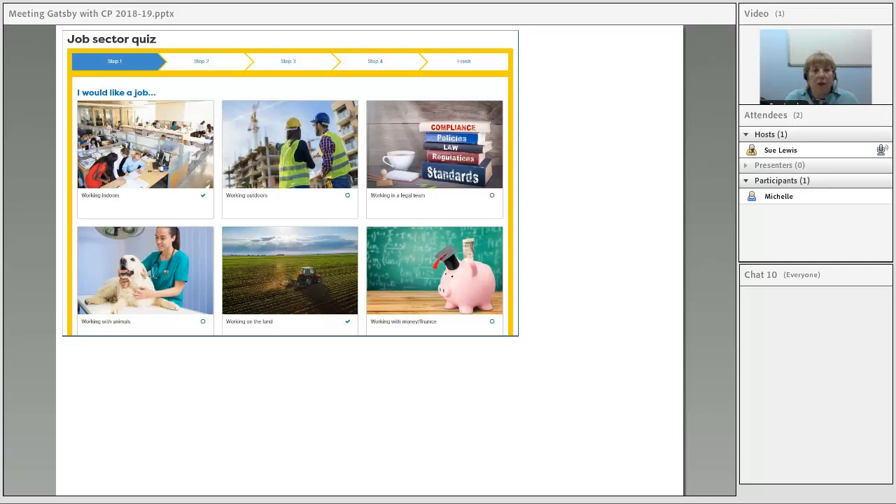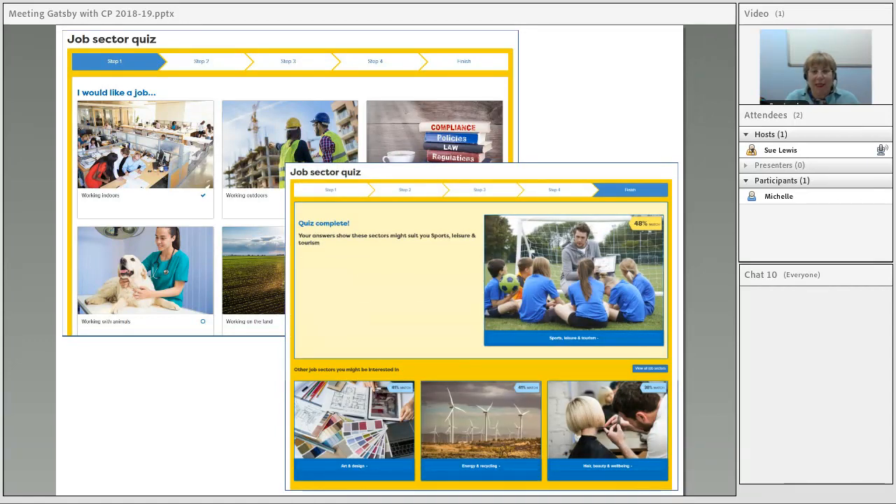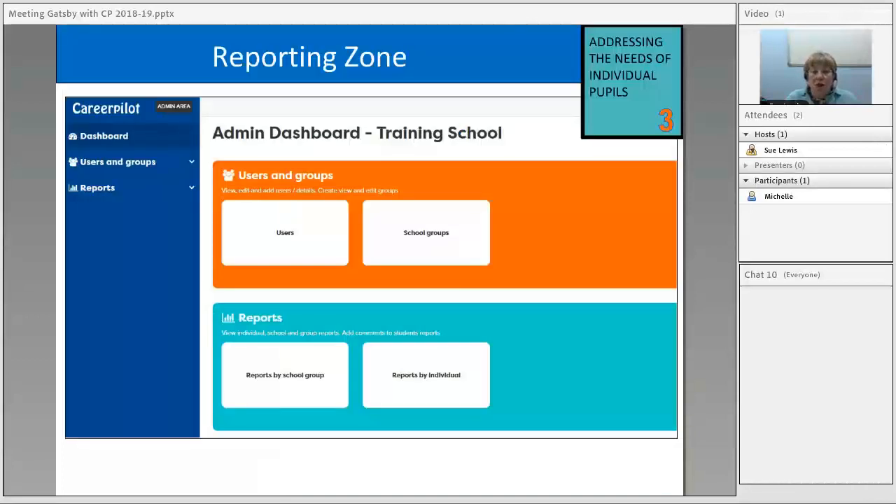We have a job sector quiz that asks students what they're interested in doing in work and then shows them the sectors they might want to explore further. In terms of individual needs, this can be a nice place to start if students are really not sure.